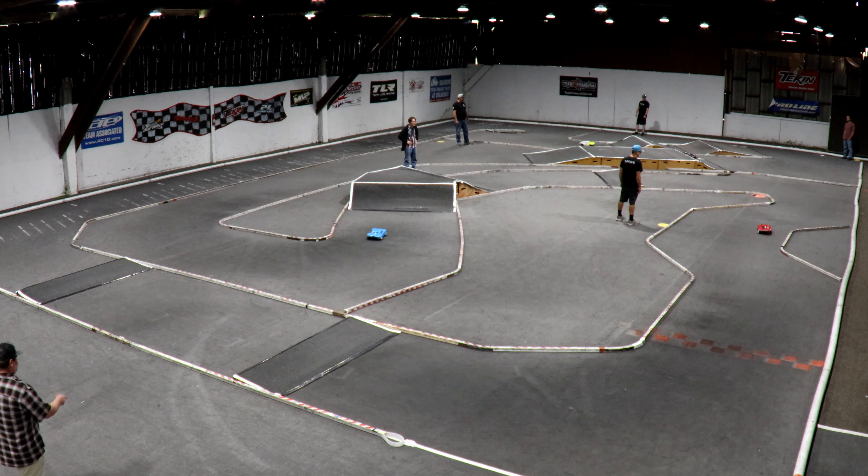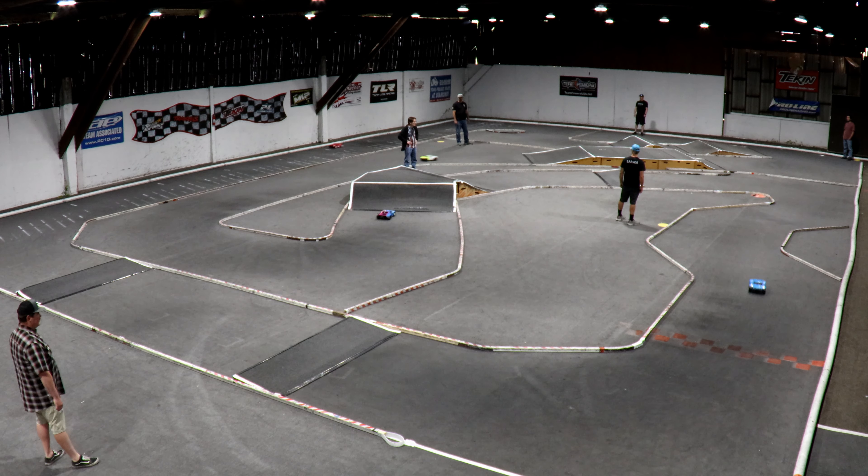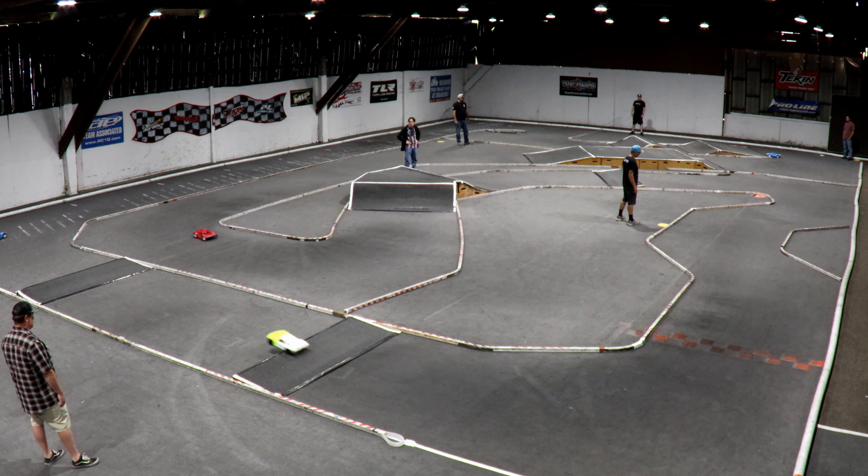Ryan out in front right now with Lintac two-tenths of a second behind him. Lintac takes it — going down at 15-1-9. One down, four to go.